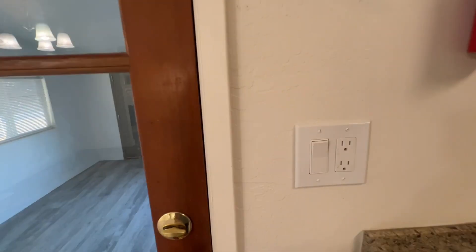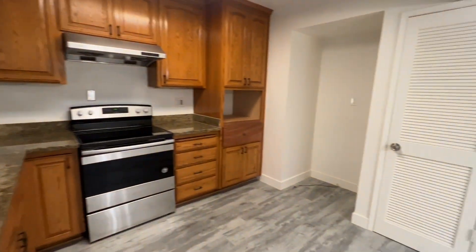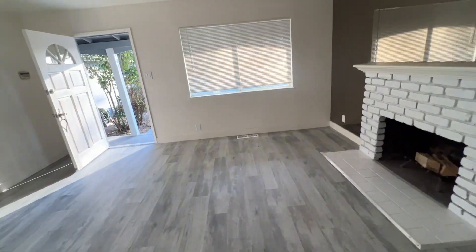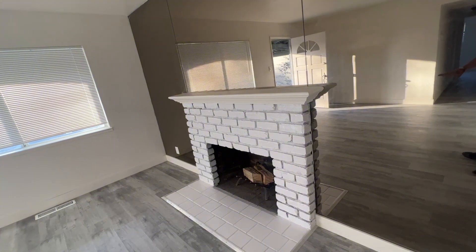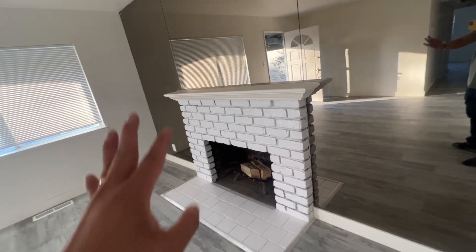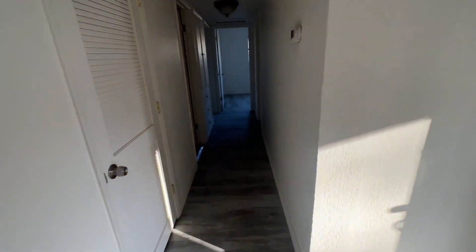This is the bonus room or game room that the tenant can use for storage. Let's check out the fireplace — I didn't do much to keep the budget low, but I cleaned it and painted the fireplace white to make it more bright. And here's the hallway.